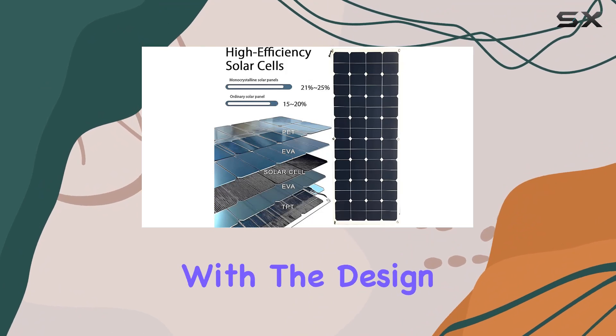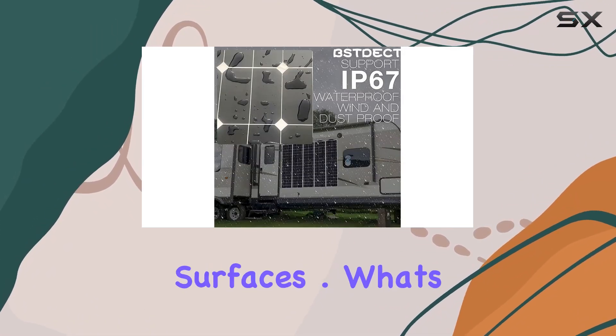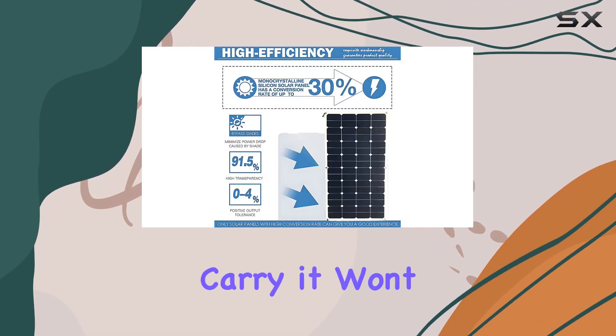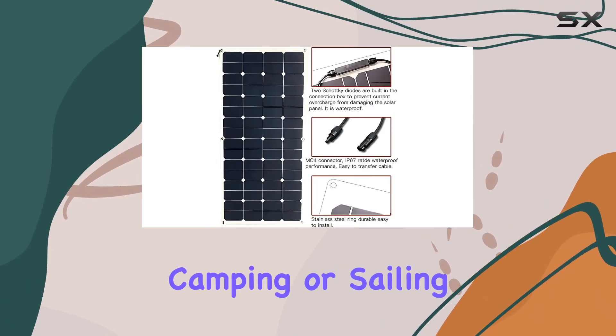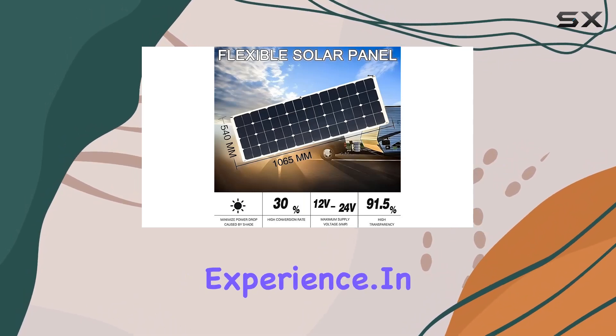Installation is a breeze with the design featuring six holes on the panel, providing compatibility with different surfaces. What's impressive is the portability of this solar kit — lightweight and easy to carry, it won't add any burden to your travels. Whether you're on a road trip, camping, or sailing, this kit is designed for a hassle-free experience.